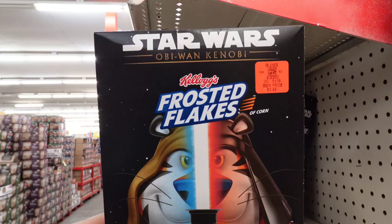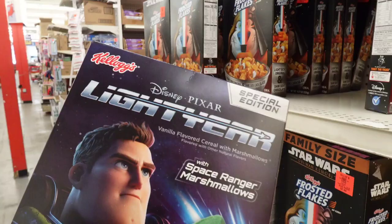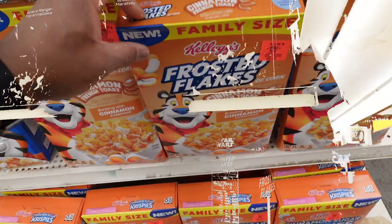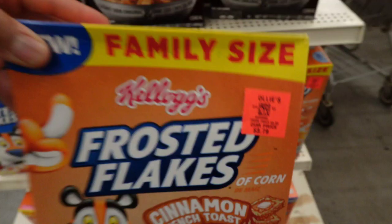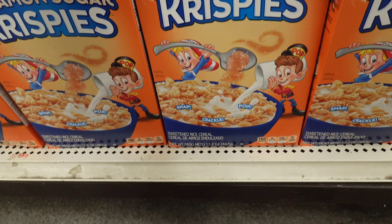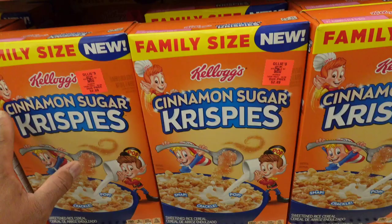They have Star Wars Frosted Flakes — that's a new one, I'm not familiar with that. And they have Lightyear cereal for $1.99, cinnamon French toast — I haven't had cereal in a very long time — that's $3.79. They also have Cinnamon Sugar Crispy at $2.89 — I've never had that, have you guys tried it? I like Rice Krispies, but all I can think is sugar sugar sugar, so I've got to walk away.